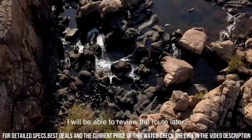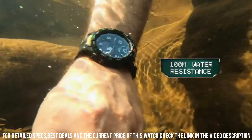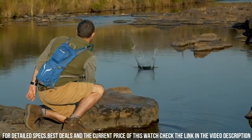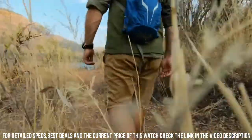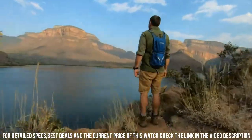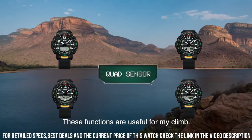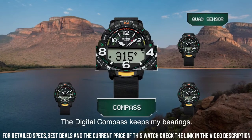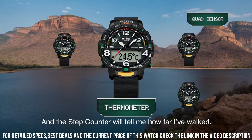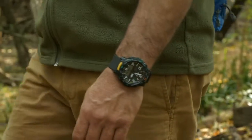Item shape: Round. Dial window material type: Mineral. Display type: Analog digital. Buckle clasp. Case material: Resin. Case diameter: 5.8 cm. Case thickness: 15.8 mm. Band material: Plastic. Band length: Men's standard. Band width: 22.2 mm. Band color: Black. Dial color: Black. Bezel material: Resin. Bezel function: Directional. Calendar: Day, date, month, year. Special features: 12/24-hour format. Movement: Quartz.